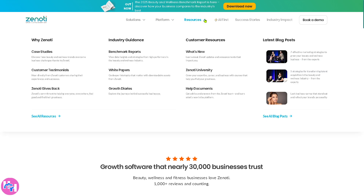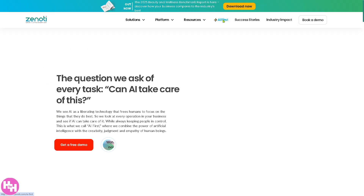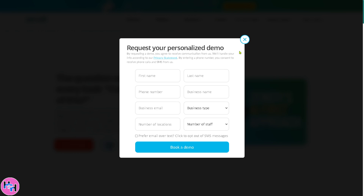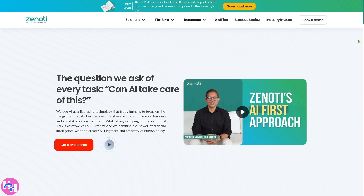If you go to Resources and want more insights about Zenoti, you'll find case studies, customer testimonials, and a lot more. The AI First section is particularly notable — it shows how AI is a liberating technology that frees humans to focus on what they do best. Since Zenoti does not display pricing publicly, you'll need to request a free demo by providing all the required information.